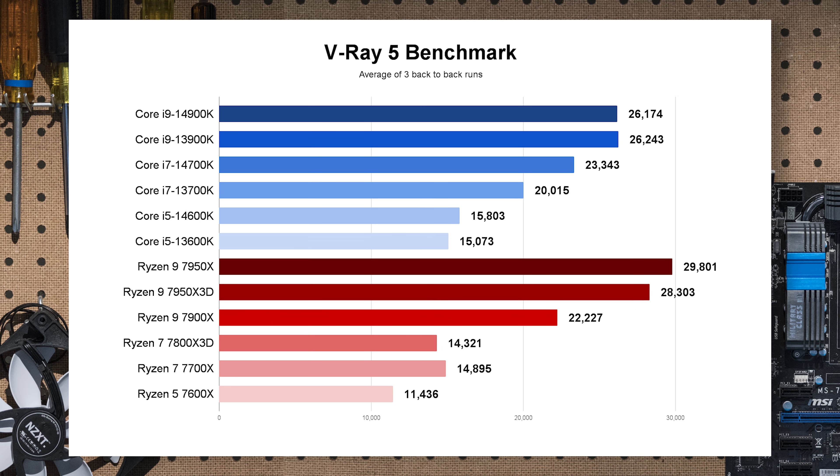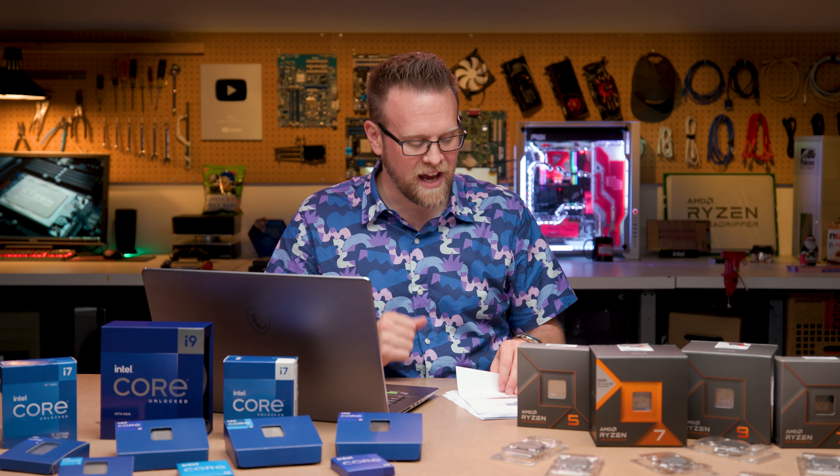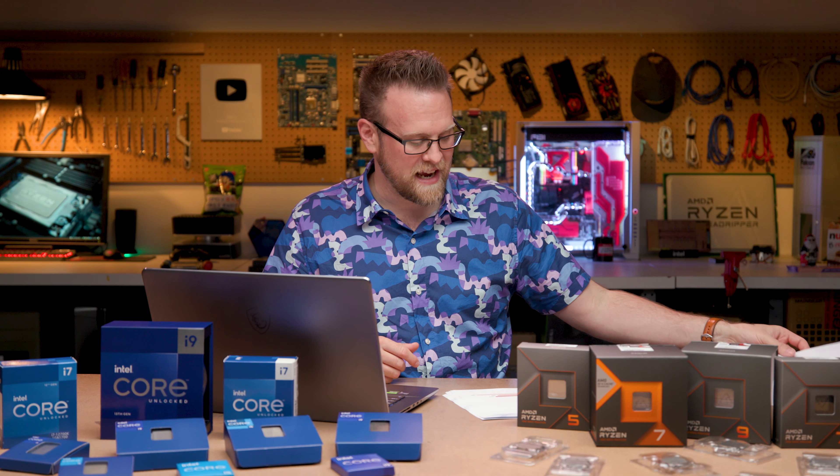One more rendering workload: V-Ray 5. Again at the top end AMD typically has an advantage, but as we move down to the Core i5 versus the Ryzen 7, it's pretty neck and neck, with a slight pull ahead in 14th gen. It's nothing like the Ryzen 9 over the Core i9 — more of a wash.